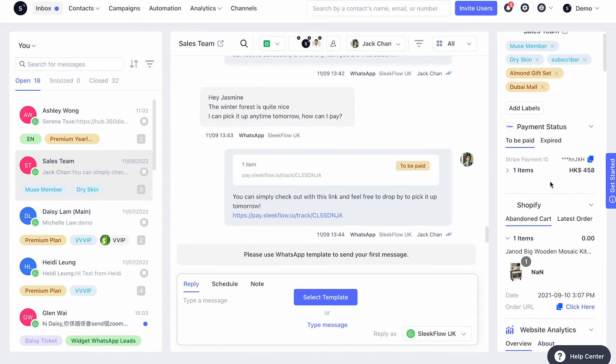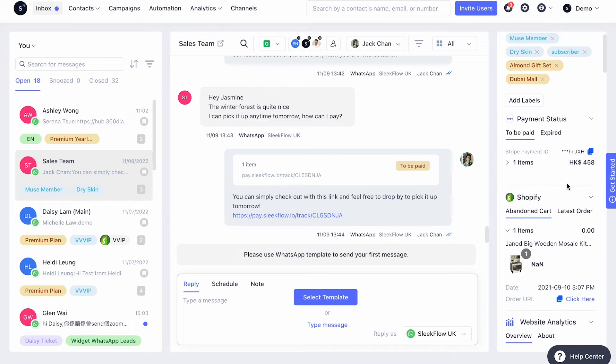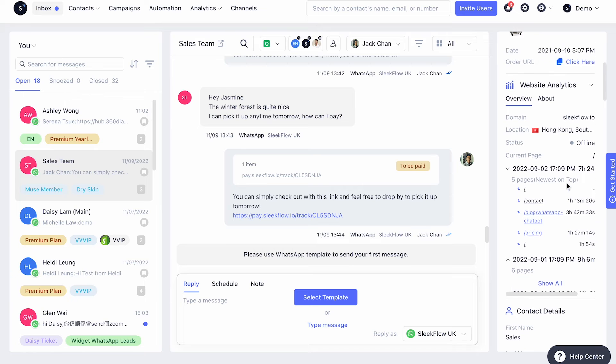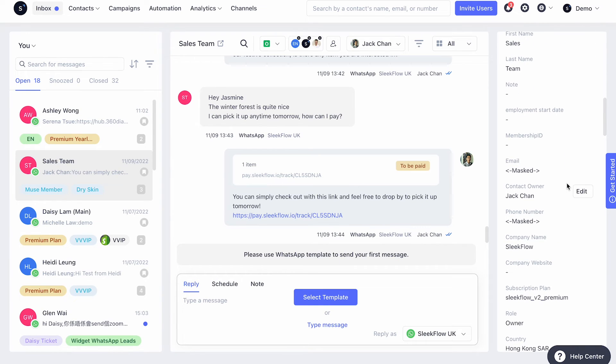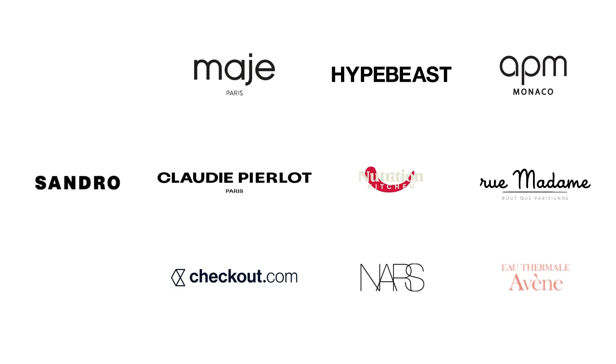Do you worry about losing customers when a sales associate leaves for a competitor? Fret not — all the valuable analytics, chat logs, and customer data on SleekFlow are transparent to management and company-owned. Employees won't hold back any information, thus avoiding the risk of losing proprietary business intelligence.